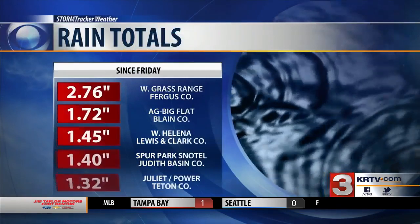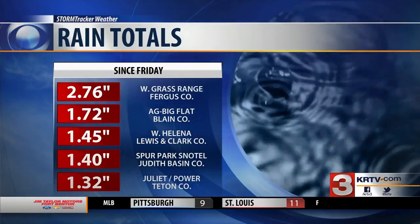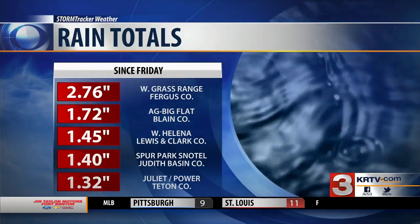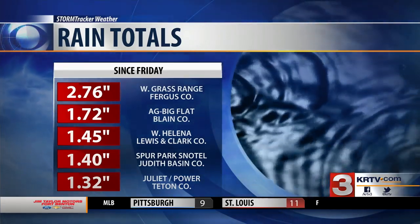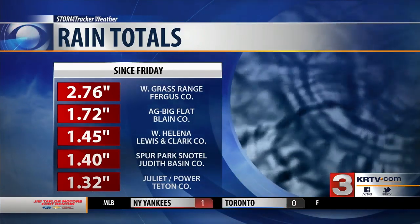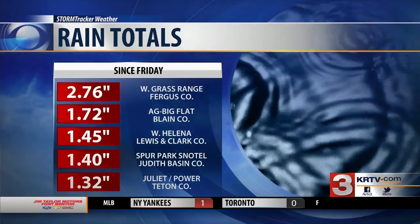But as you saw, south central Montana was a whole different story. Giving you an idea of rainfall totals here in our area: just shy of three inches of overall precipitation over the weekend — that was in Fergus County by Grass Range — all the way down to Power and Teton County at just about 1.32 inches. So pretty significant there.